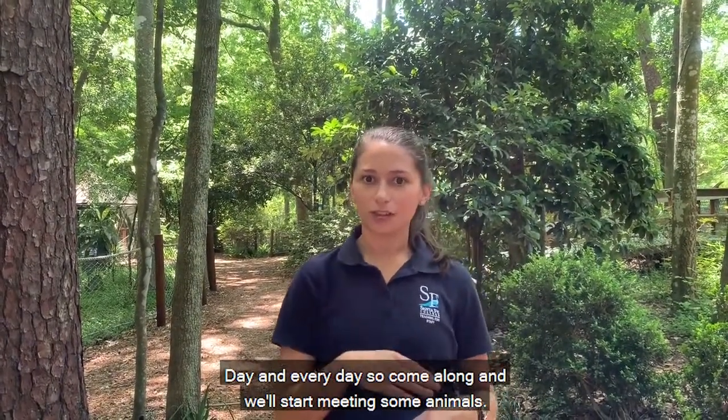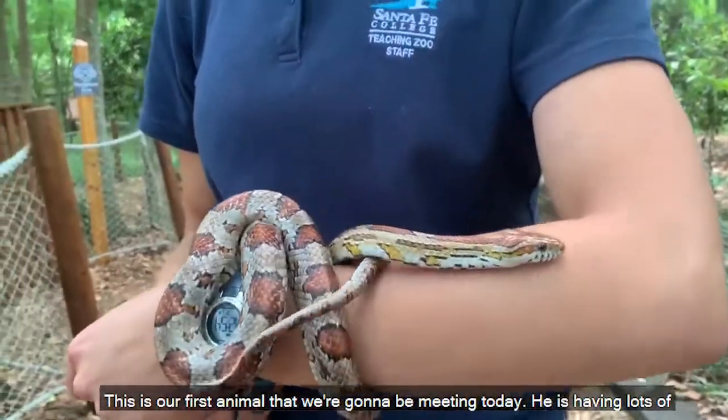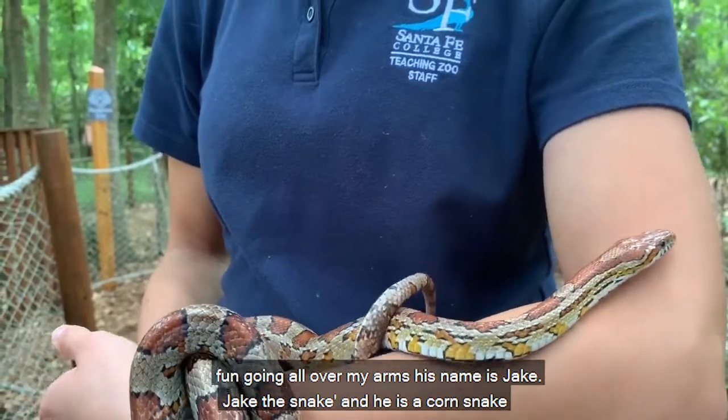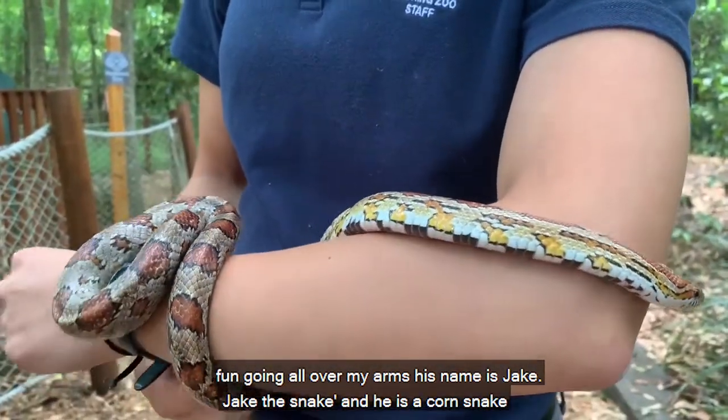Come along and we'll start meeting some animals. This is our first animal that we're going to be meeting today. He is having lots of fun going all over my arms. His name is Jake — Jake the Snake — and he is a corn snake.